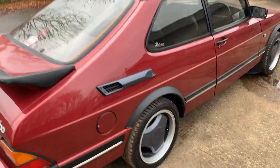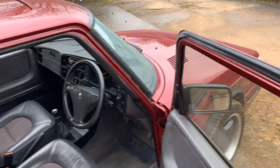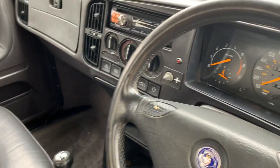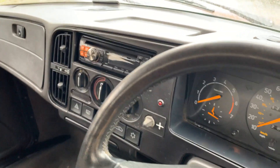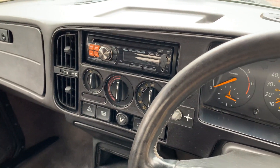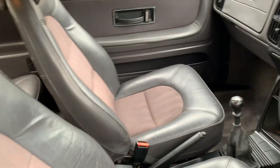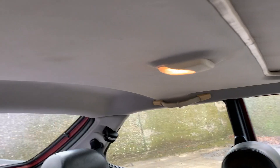I am a Saab aficionado, but not to that extent. Inside we have the correct half leather, half cloth interior. It's got a modern step radio CD in it. It has got air conditioning, but the previous owner advises that doesn't work. Mirrors, windows, sunroof — everything does function. Unusually for a classic 900, the headlining is good.